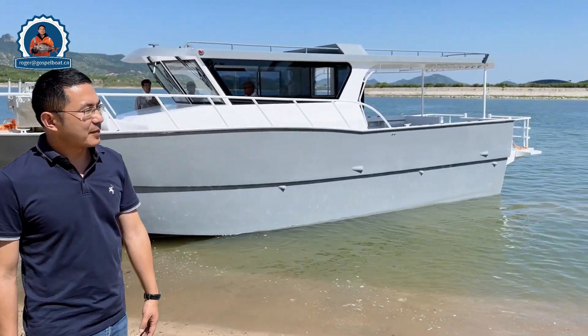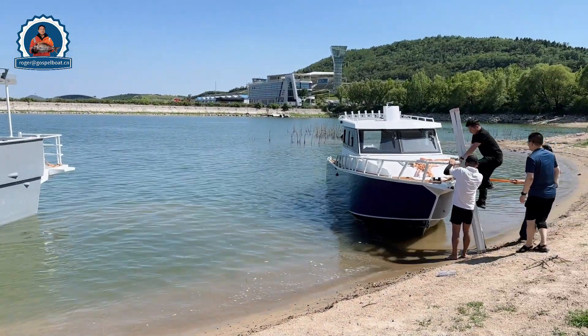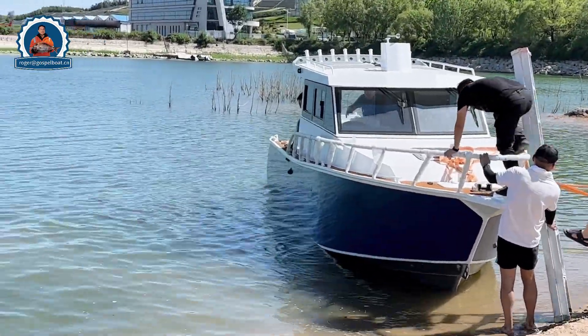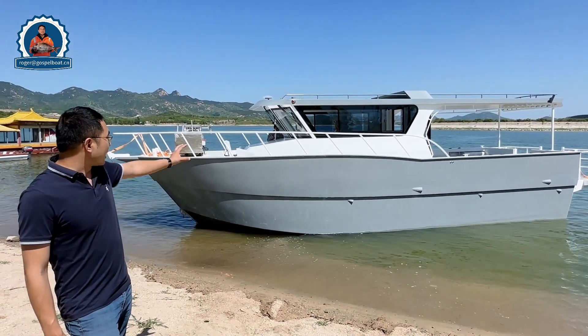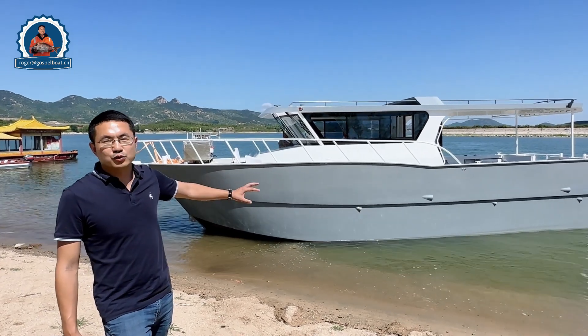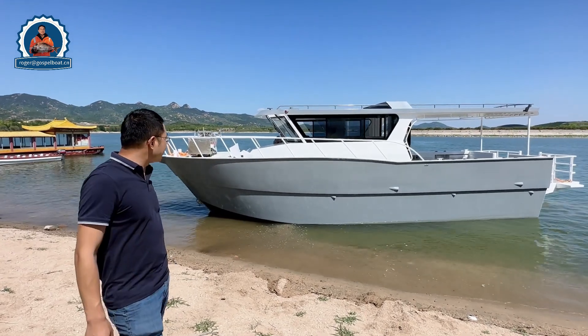We have the 9.6 meter lifestyle boat — a new model which is streamlined with a big cabin. We also have this very nice 2023 new release large sailboat, specially designed for commercial offshore fishing with a walk-around and a lot of space.